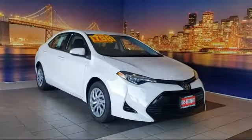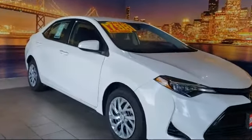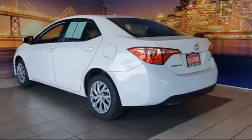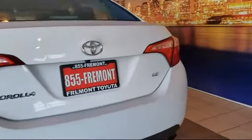It comes equipped with keyless entry, steering wheel controls, auto high-beam headlamp control, rear-view camera, tire pressure monitoring system, air conditioning, Entune audio with 6.1-inch screen, traction control, cruise control, six-speaker audio system, and has less than 40,000 miles on the odometer.